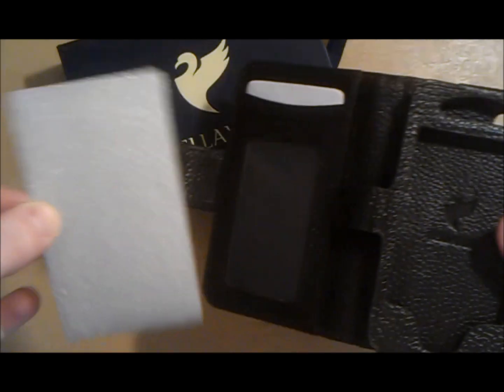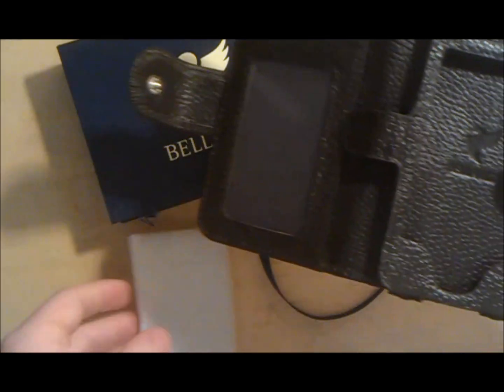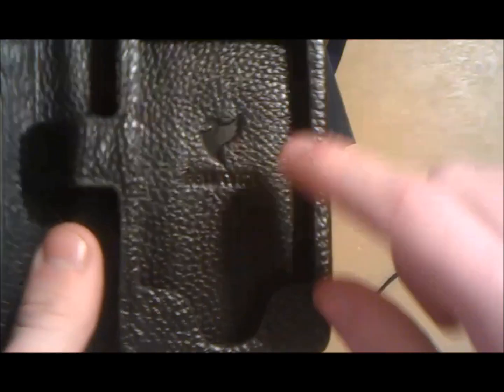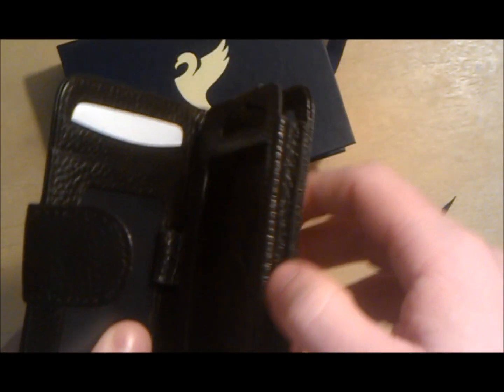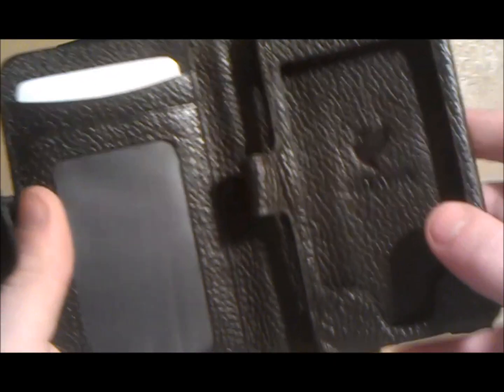One downside I had to this case/wallet is it only comes in brown. I was kind of hoping for a black or a color like that, but it only comes in brown. It does have very nice trademarks on it and a lot of Bella Vita's logos on it.